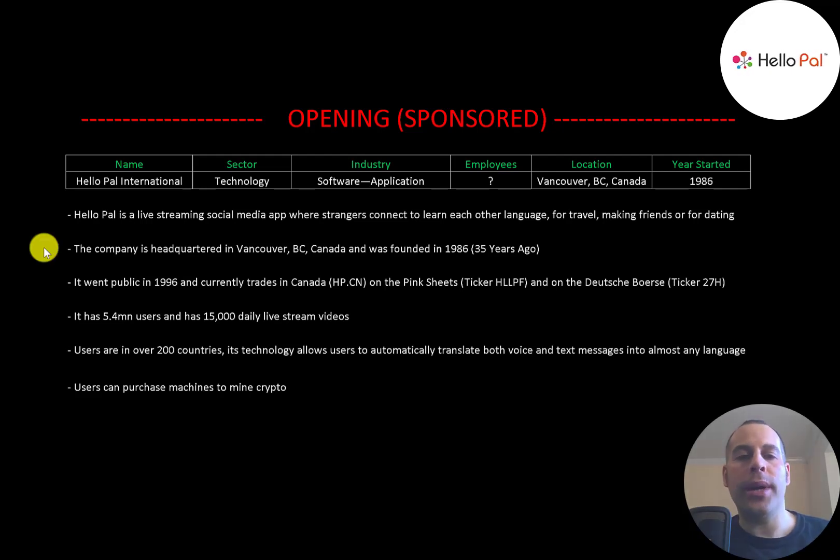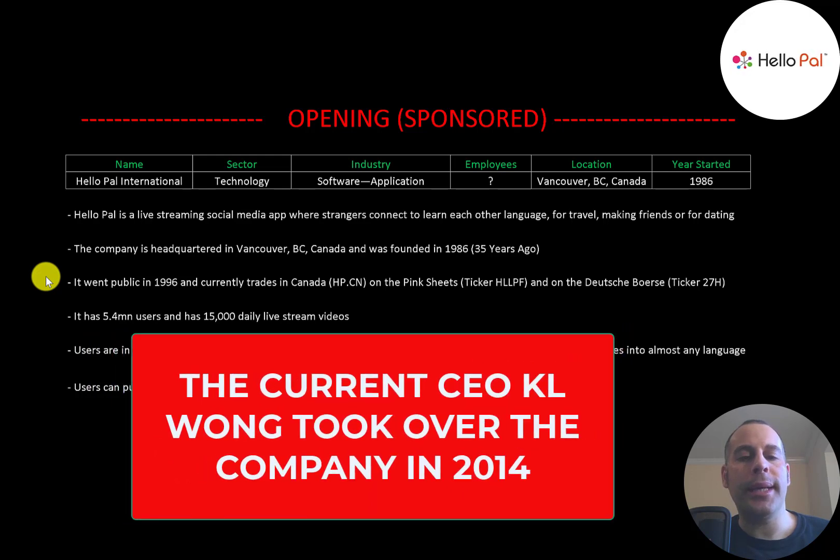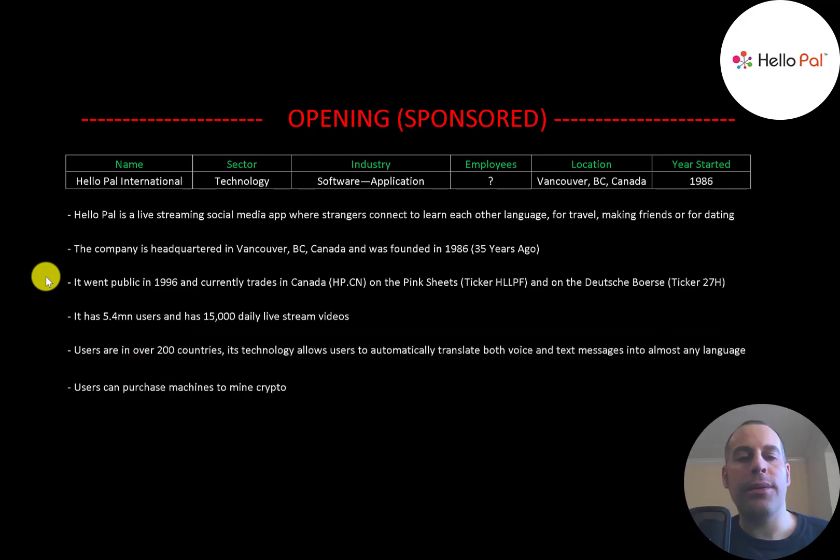The company is headquartered in Vancouver, British Columbia, Canada and was founded in 1986. It went public in 1996 and currently trades in Canada under ticker HP. All numbers in this video are in Canadian dollars. The company also trades on the pink sheets in the United States under ticker HLLPF and on the Deutsche Börse under ticker 27H. It has 5.4 million users, 15,000 daily live stream videos, and users are in over 200 countries.